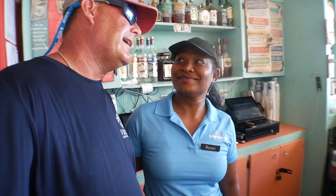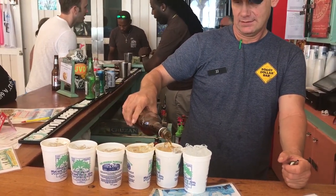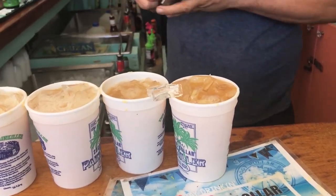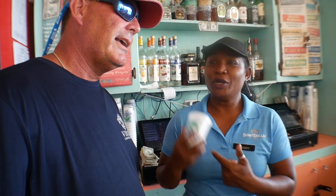Renee, here we are behind the bar — we're going to pour a painkiller. What are the main ingredients? It's on the cup right here: pineapple, orange, coconut, lots of rum, and then freshly grated nutmeg. It's all about that fresh nutmeg. You serve a lot of these a day, don't you? When your arm hurts, you know you've made a lot of painkillers.